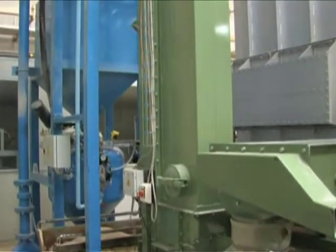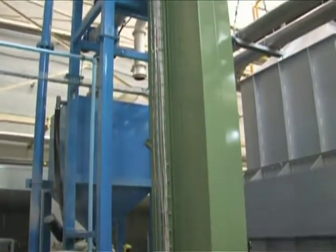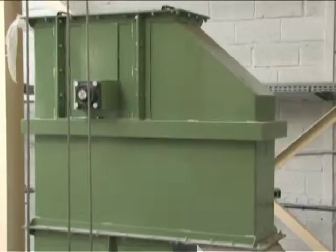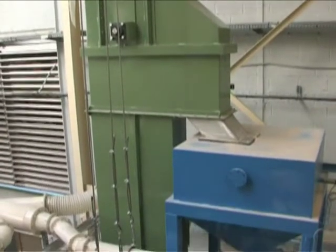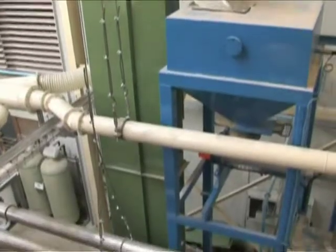A steel bucket elevator with anti-wear protection consists of a robust sheet metal drive and idle end heads and drive and idle steel drums. From the vibratory screen, sand is poured onto the elevator buckets which in turn feed a pneumatic conveyor.